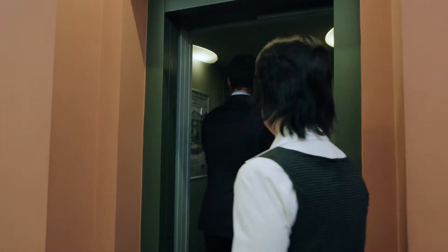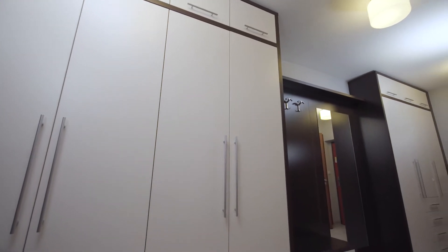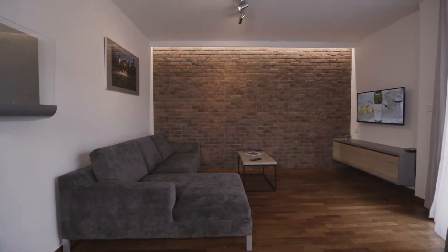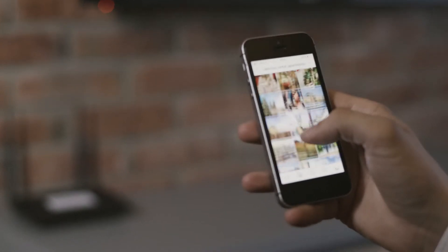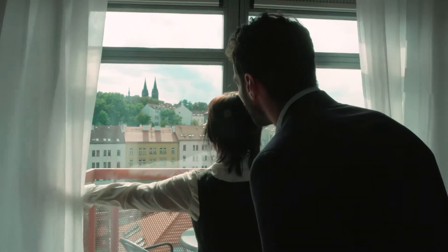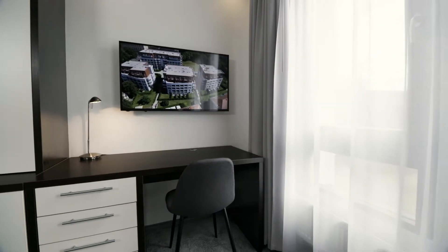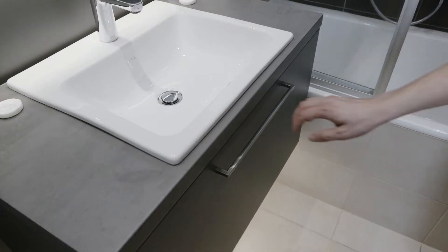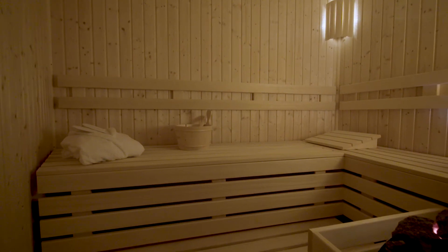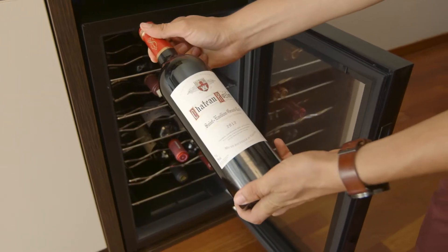In our complex you'll find above-standard furnished apartments designed to meet even the most demanding requirements of our clients. High-quality custom-built furniture with a lot of storage space, high-quality kitchen units with modern fitted appliances, modern TV sets with satellite programs and high-speed internet, amazing views of Visehrad, quality beds with anatomic mattresses, working desks, and bathrooms with underfloor heating.